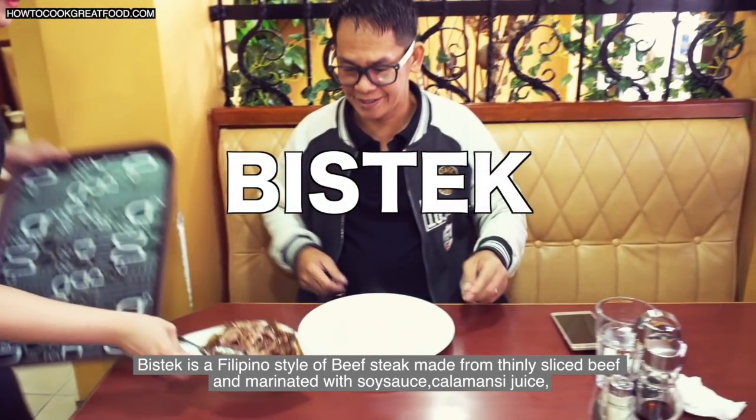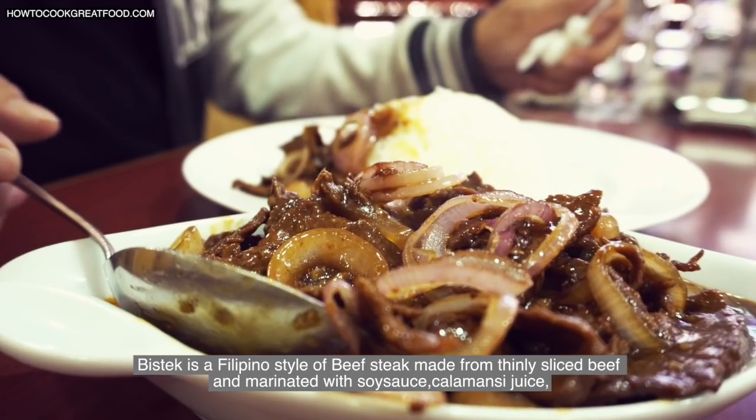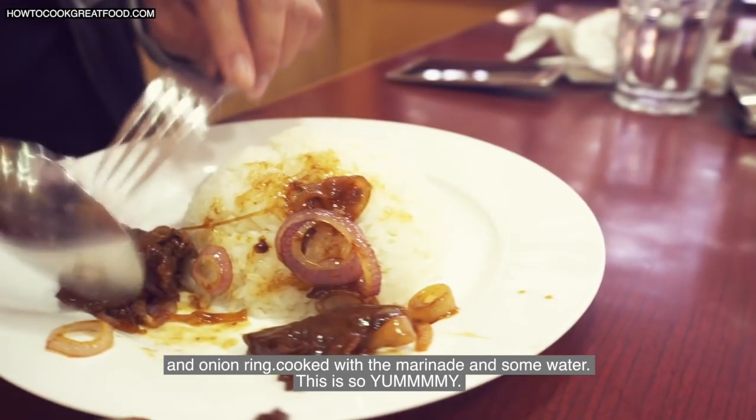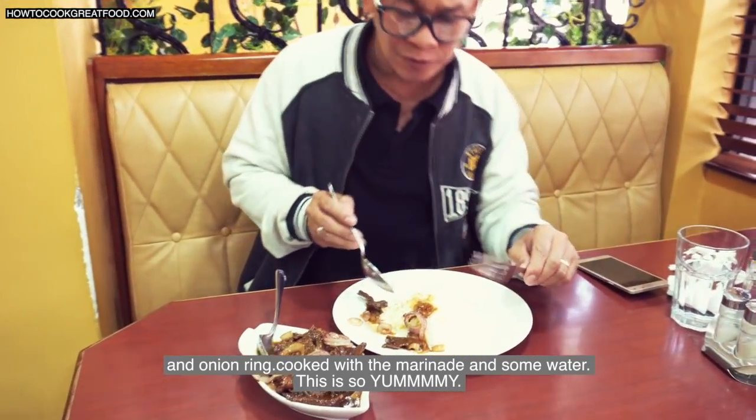Bistek is a Filipino style of beef steak, made from thinly sliced beef and marinated with soy sauce, calamansi juice, and onion rings. Cooked with the marinade and some water. This is so yummy!